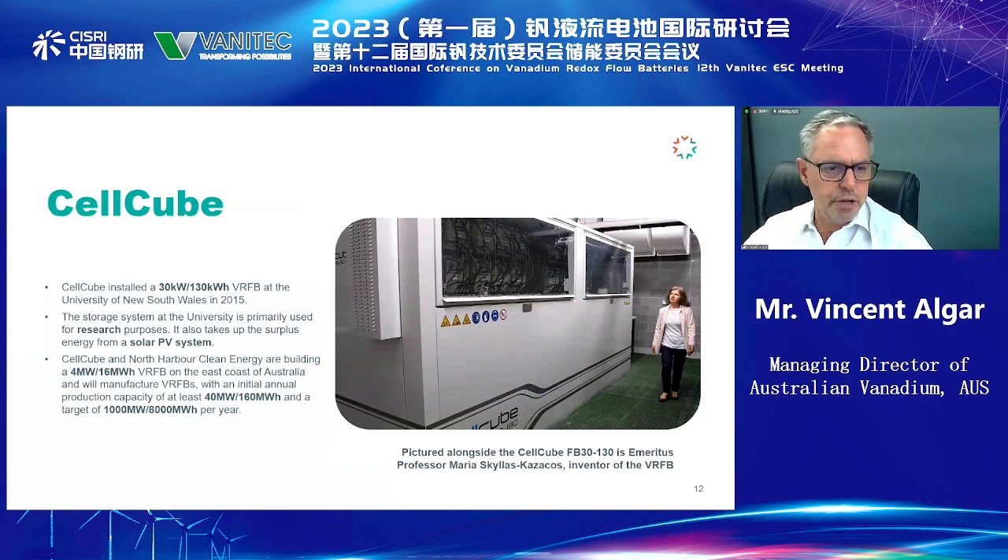Selcube have history in the country, and recently we know they're working very closely with a utility called North Harbour Clean Energy, which has a strong interest in vanadium redox flow batteries, to develop their first battery — a 4-megawatt, 16-megawatt-hour system — followed by increased orders of up to 800 megawatt-hours. Pictured here is Maria, who I believe is speaking later, and it's always good to have Maria on any VRFB forum discussion as the founder of our industry.